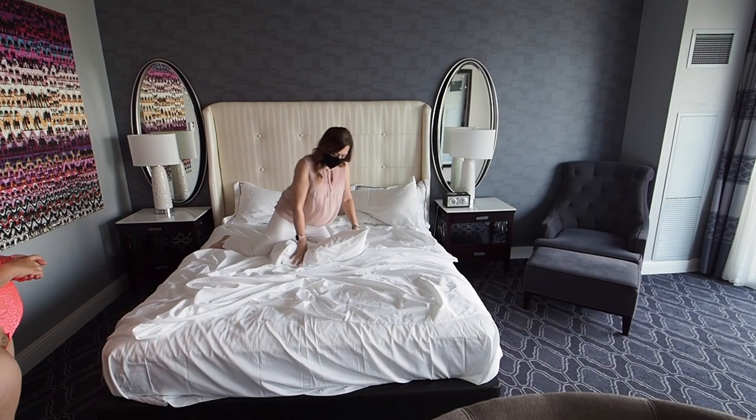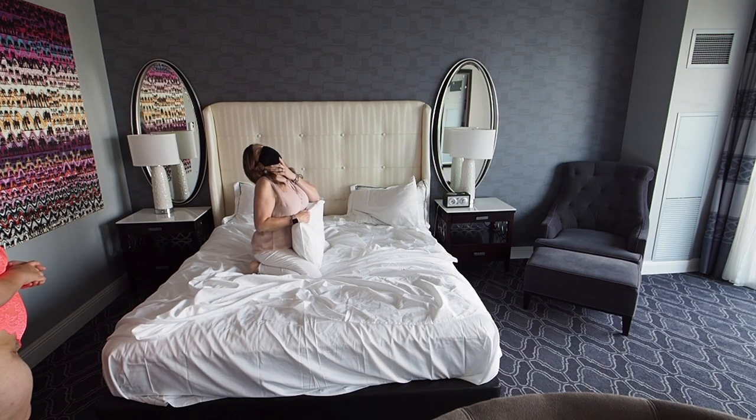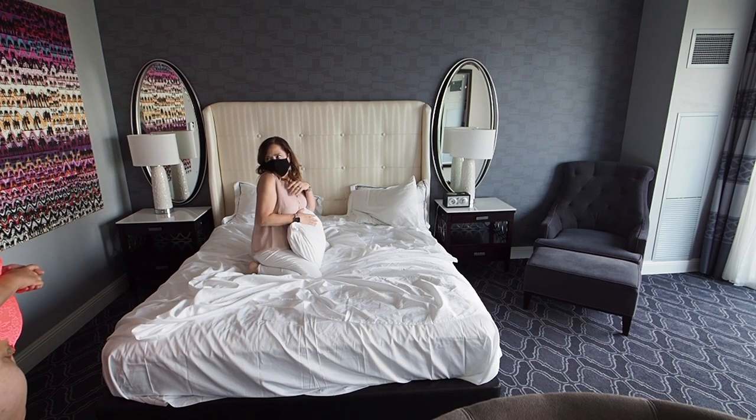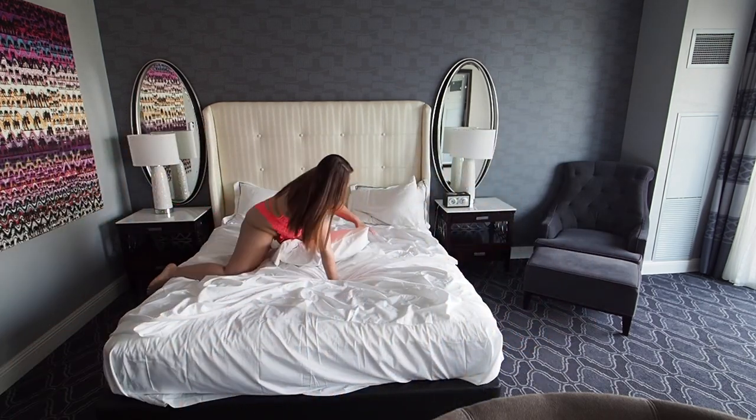This is another great trick: have them straddle a pillow and lean back into a sexy pose. It hides the belly and you can shoot from different angles. This is a great little trick right here.